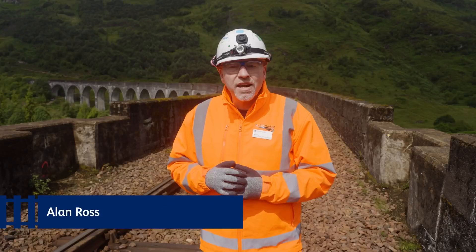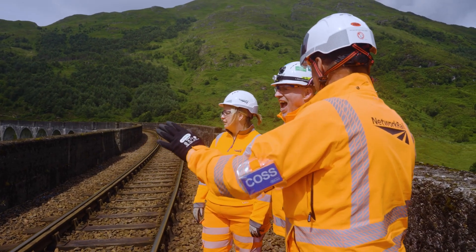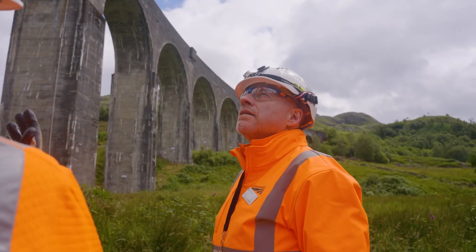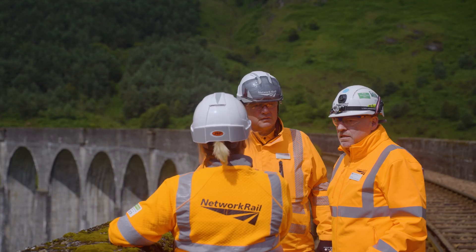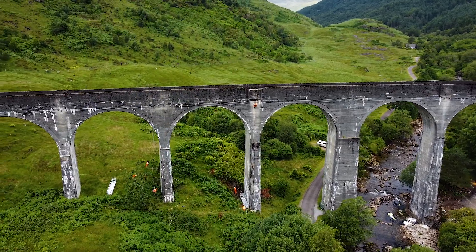Hello, I'm Alan Ross, Director of Engineering and Asset Management for Network Rail in Scotland. And there's no need to guess where I'm visiting today. It's not often, even in my job, that you have the opportunity to walk on the West Highland Line's Glenfinnan Viaduct. I'm here to meet Laura and her team to see the hard work taking place to refurbish this iconic structure, extending its life by decades.